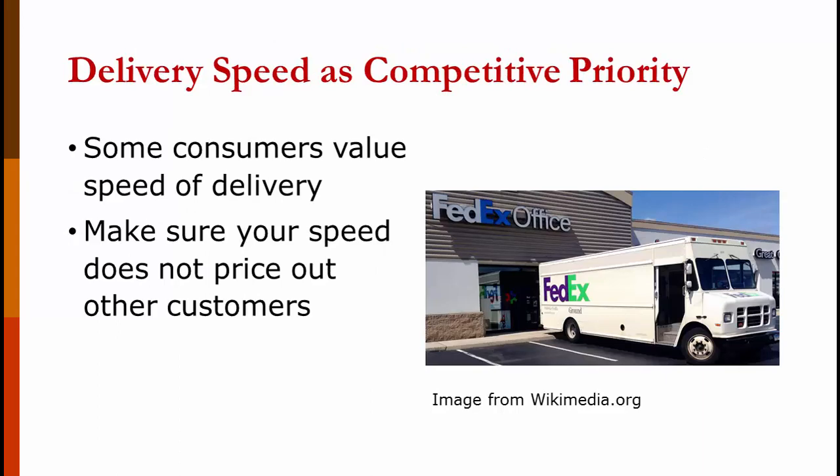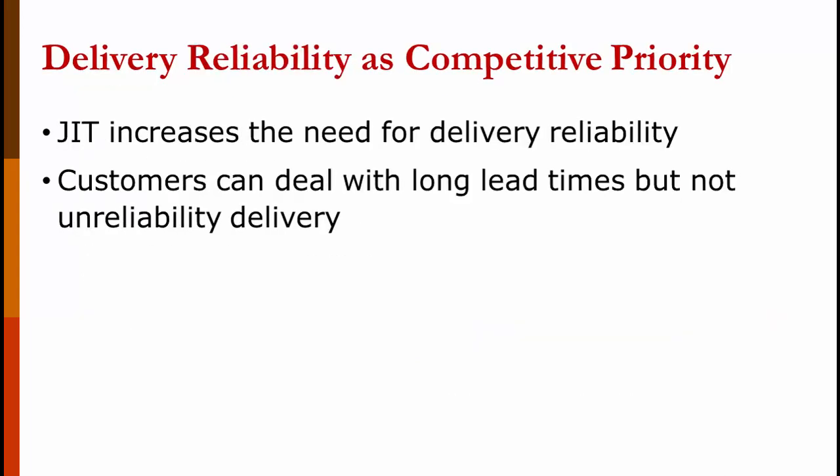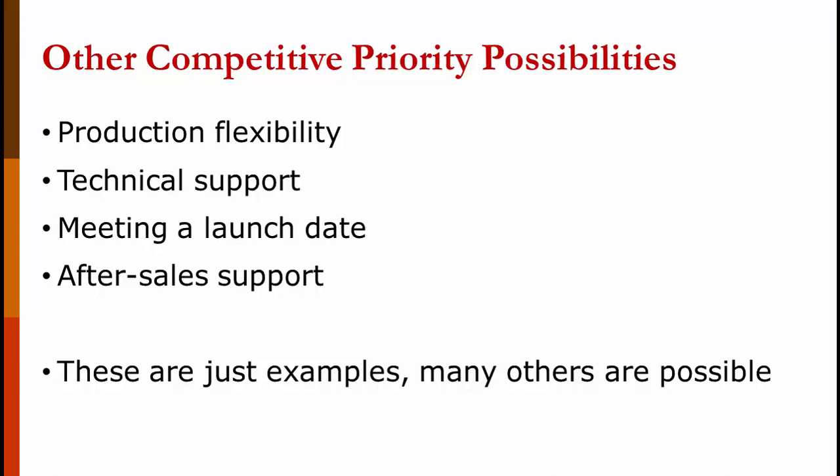You can have delivery speed as a competitive priority — some customers value speed highly, but make sure your pricing doesn't preclude customers who don't. You can also have delivery reliability as a competitive priority. Just-in-time manufacturing really depends on this — if you were a truck company supplying a JIT factory, you would need to be very reliable. The lead time isn't so much the issue; it's the reliability. It doesn't matter if you're supposed to deliver in one week or ten weeks, as long as you get it there on the day you're supposed to. There are many other competitive priority possibilities: production flexibility, technical support, meeting a launch date, after-sales support — and even these are just examples.